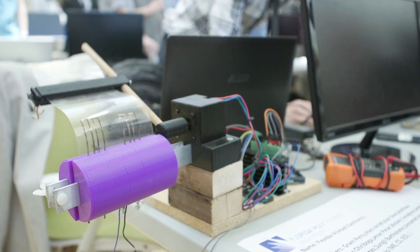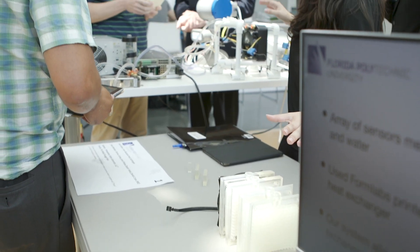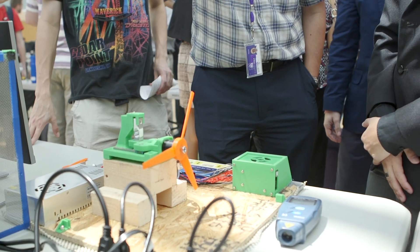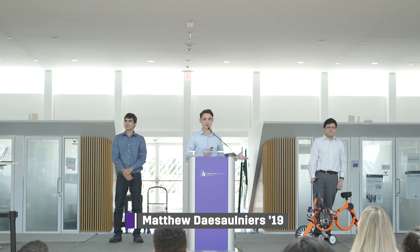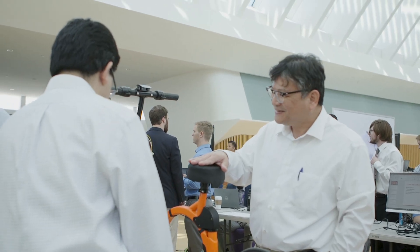We established in our curriculum a capstone design sequence. It's a two-semester sequence that brings an industry-inspired project into the curriculum. Our team was tasked with giving the Jupiter bike autonomy. The biggest driving factor in our design was simplicity and safety.